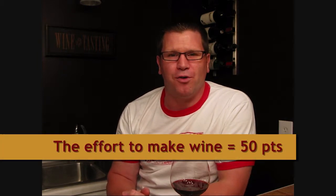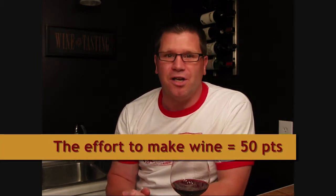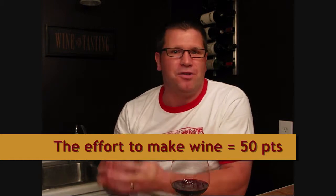First, a wine gets 50 points just for showing up on your table. Now, that might seem like a lot, but when you consider all of the work and the effort — the blood, sweat, and tears that winemakers and wineries put into getting that wine on your table — we think that's worth 50 points. And, by the way, since Robert Parker came up with this scale, apparently so does he.